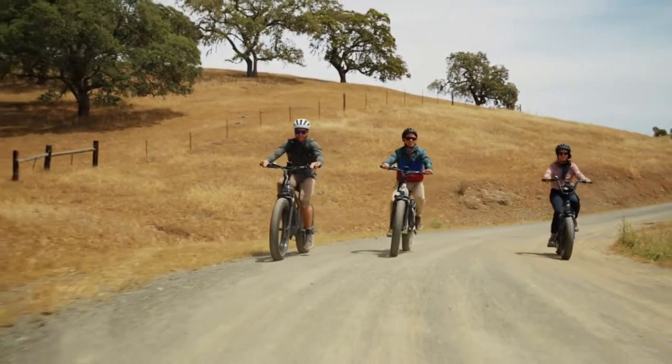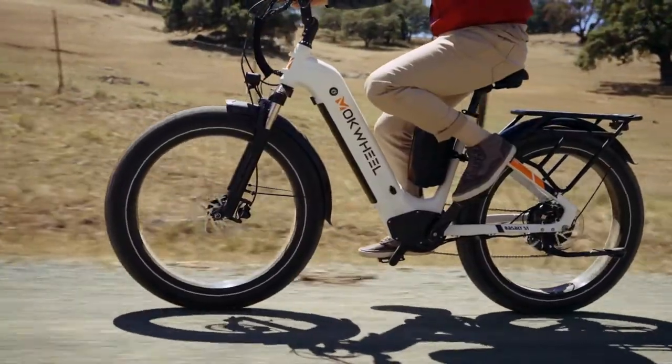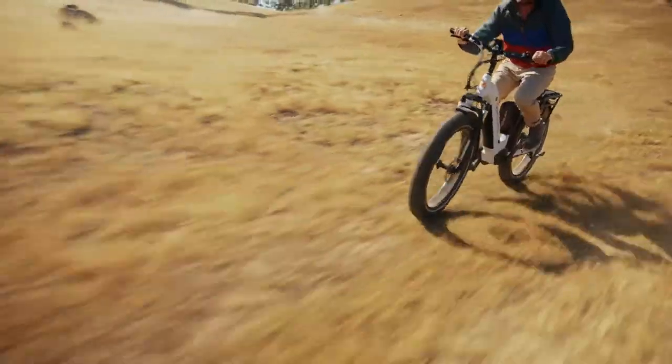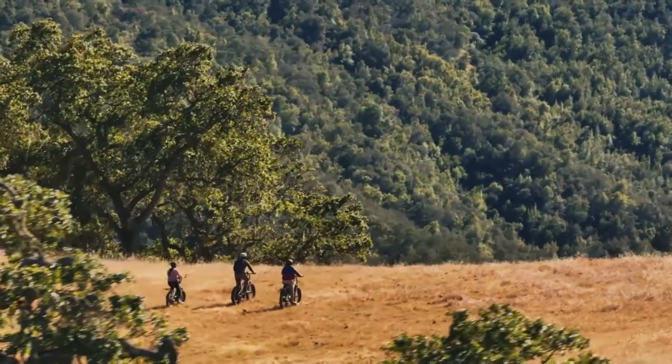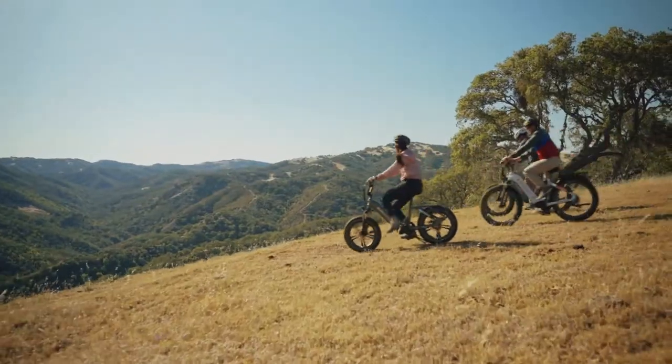If you could design your own e-bike, what would it be like? Meet Basalt by Machwheel, the first e-bike with power station capabilities where you can charge your devices and power up appliances using the energy from the bike itself.